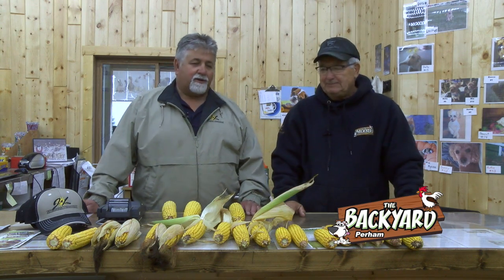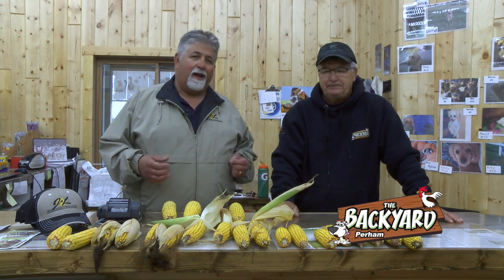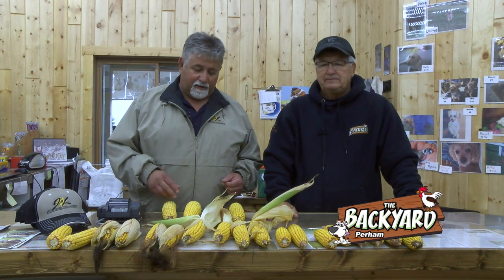These are actually official test plots, and the reason we want that is we want the data right here in our region. It's really important that we can tell our producers: this is growing right in our backyard, this is what it yielded for each one of these varieties. That's really important — same with the alfalfa, same with the corn silage.